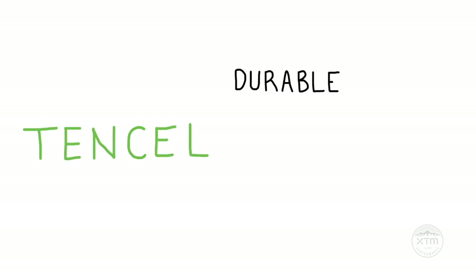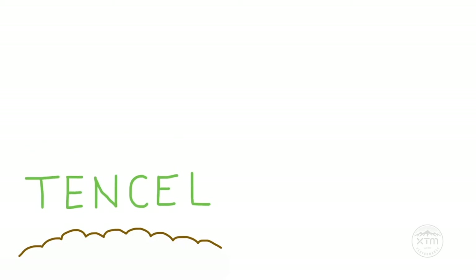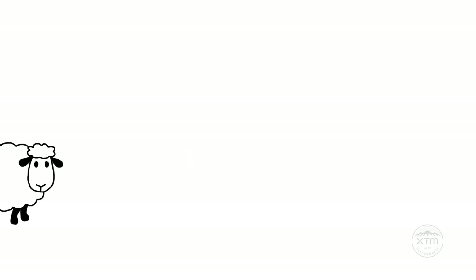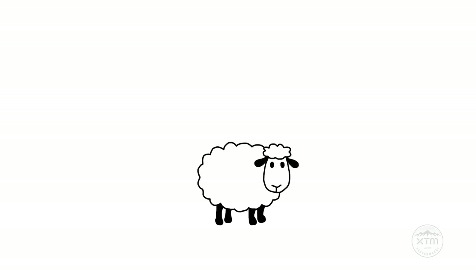Tencel is durable, breathable, absorbs moisture, and is super soft on the skin. Tencel is also biodegradable and the process requires less water and energy to produce than cotton or bamboo. Merino is likewise a sustainable and biodegradable fiber that is a natural temperature regulator, warming you up when you're cold and cooling you down when you are too hot.